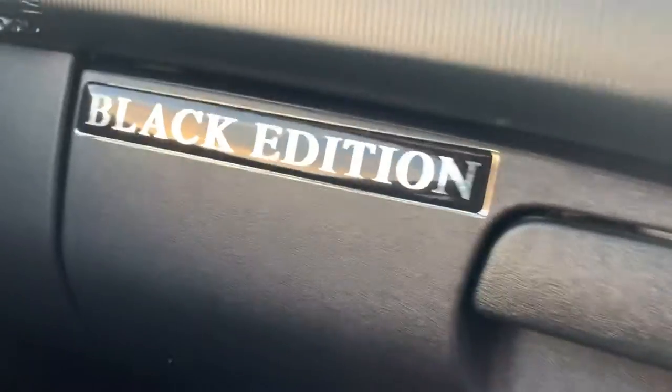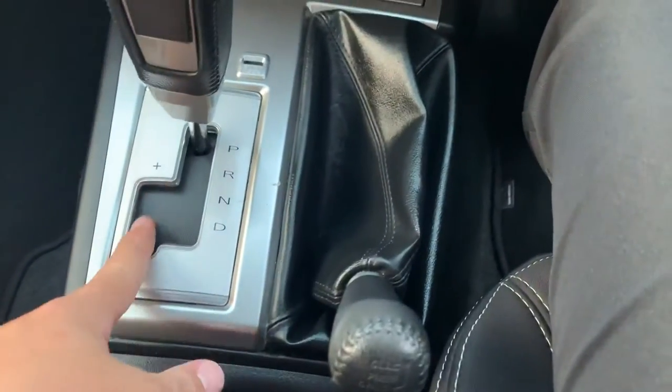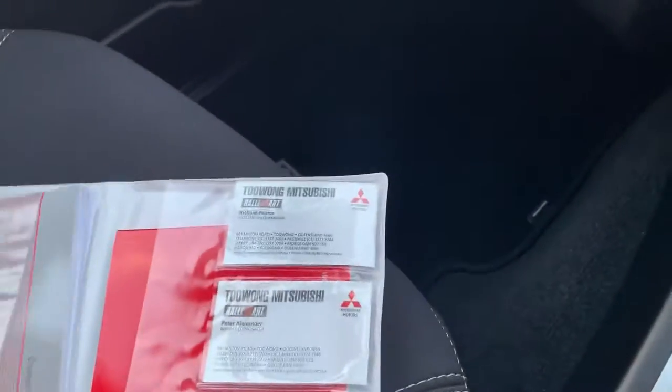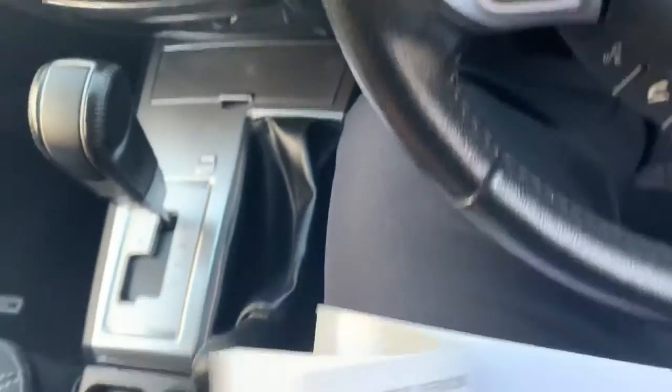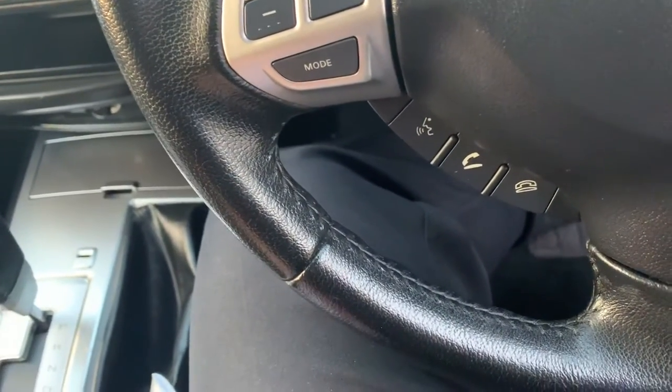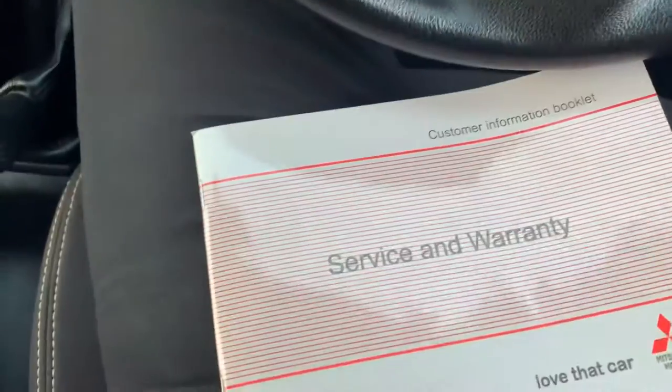There's a little bit of Black Edition badging on the console. Park, reverse, neutral, drive and your manual shifting. Here are the original books — originally from Toowong, privately owned, bought from Toowong with service history at Wishalage and Albany Creek down in the Brisbane area. Doesn't look like it's been used for too much hard work — looks like it's been used as a bit of a run around, very well taken care of. Full service history with Nando Mitsubishi and then most recently with us, so full dealer service history. It's always really nice.